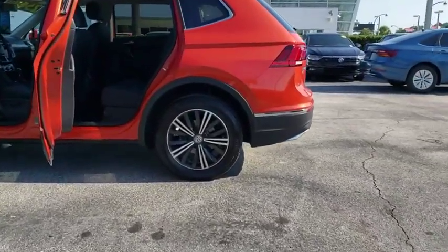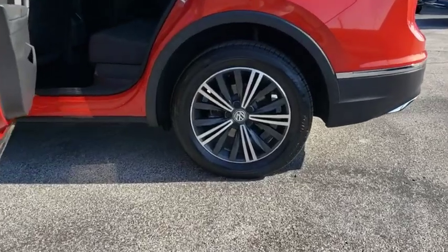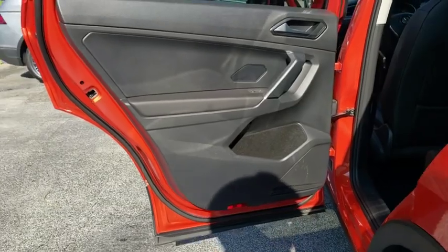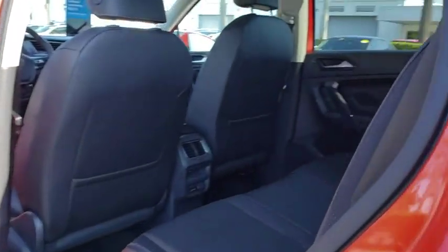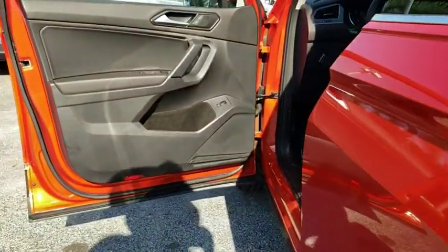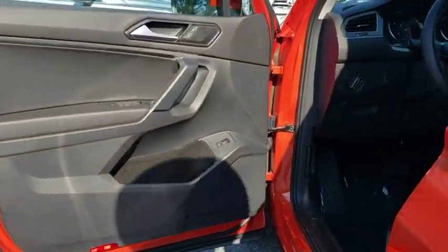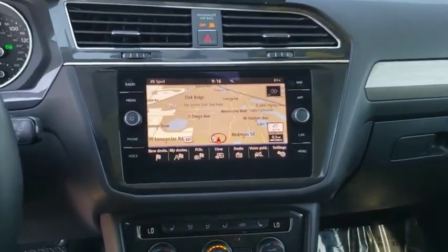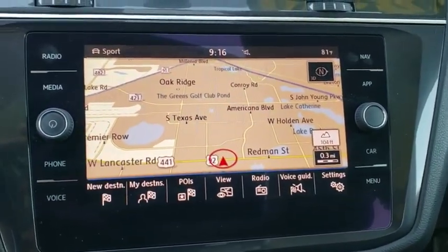If you like it online, you'll love it in your driveway. Take it for a spin today. Thank you.